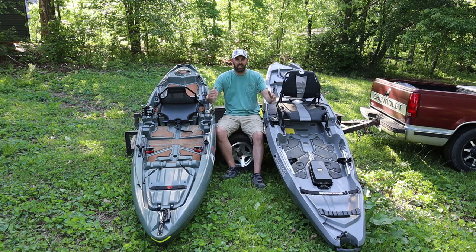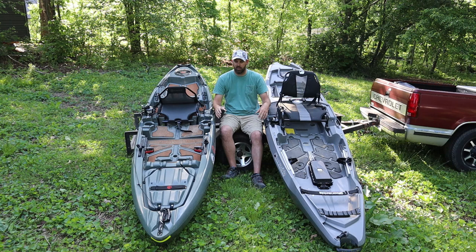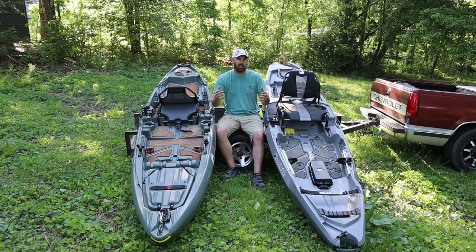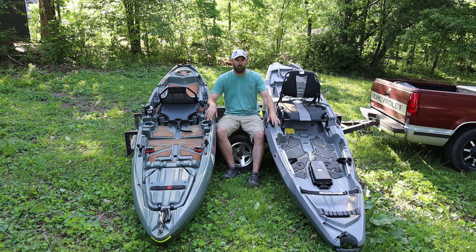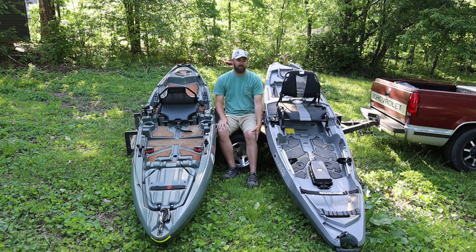I want to go through it scientifically — at least in my opinion — and determine which one is better. Both of these kayaks are awesome. They're both dedicated river kayaks, non-pedal drive, made for skinny water, but also able to have a motor so you could go out on a lake. They're really designed for current, flowing water, drafting, shallow maneuverability, and skinnier water, which is exactly the kind of stuff I like to do.